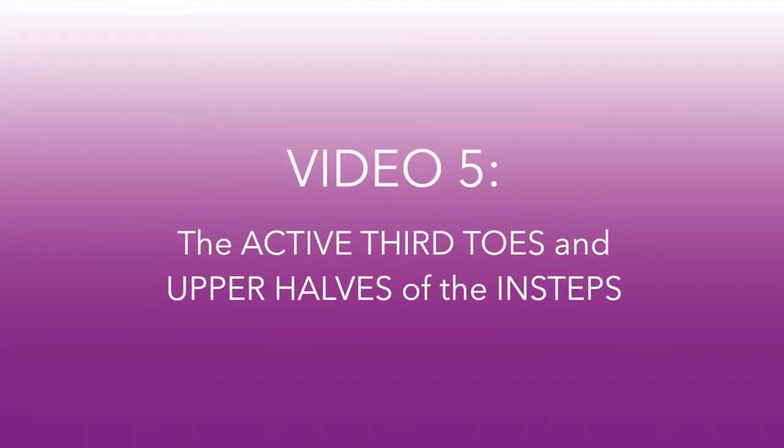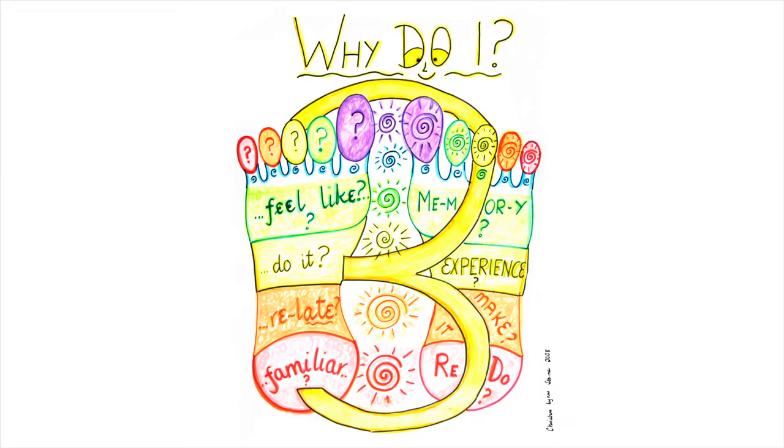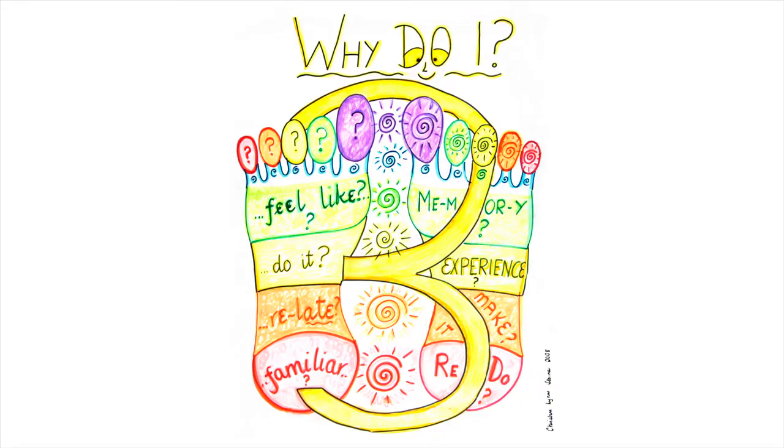Video 5: the active third toes and upper halves of the insteps. Why do you do certain things? Why do you feel like doing things and don't feel like doing things? This goes back to our memories and belief systems. We've experienced things in the past that we like and dislike, so that determines what we do in the present and how well we relate to what we're doing.